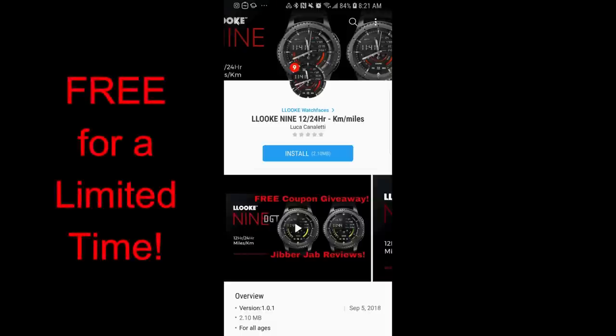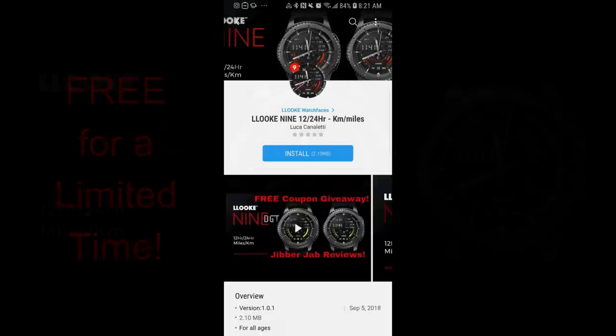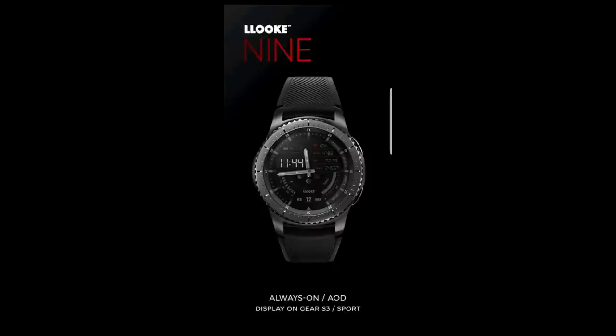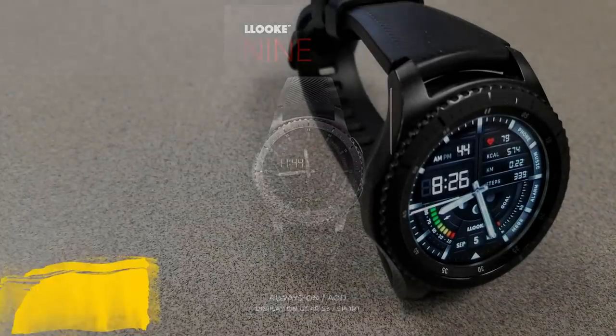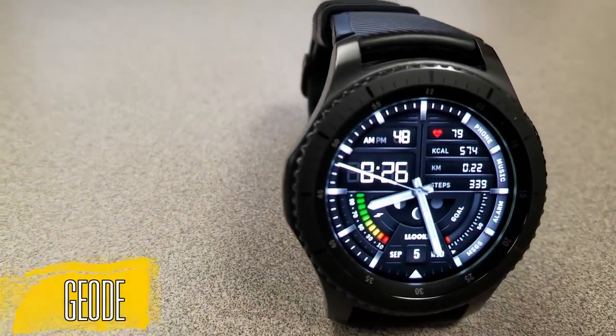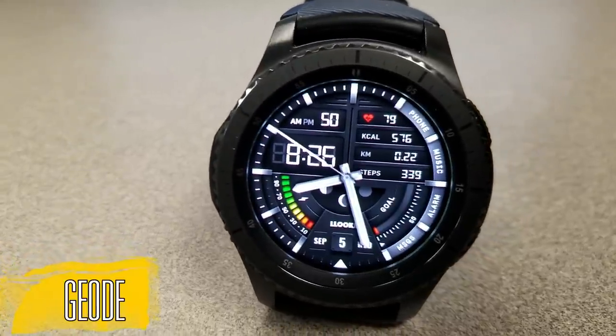Hey guys, welcome back to Jibber Jab Reviews, and guess what — I have yet another limited time freebie that you can pick up. I know this week has been crazy with promos from developers, but I wanted to make sure I get the word out to the Jibber Jab family so you guys can get a copy of all these faces before they switch back to paid versions, because there's a lot of really good designs here.